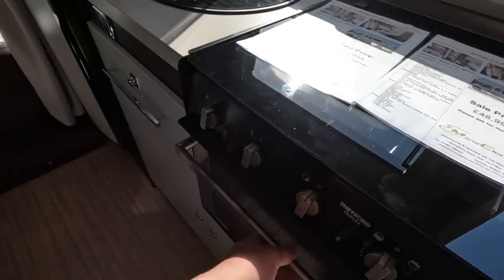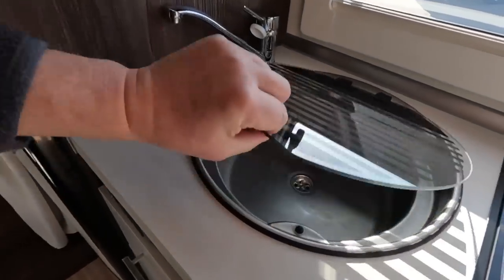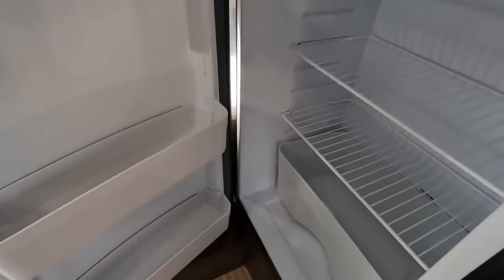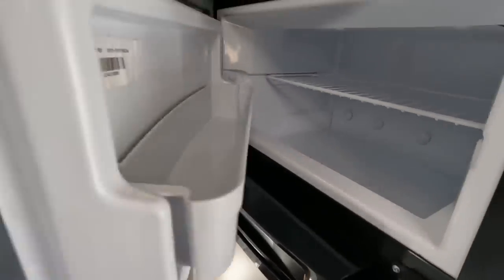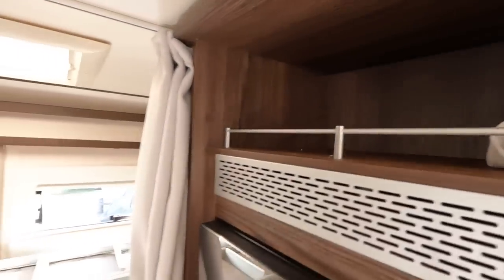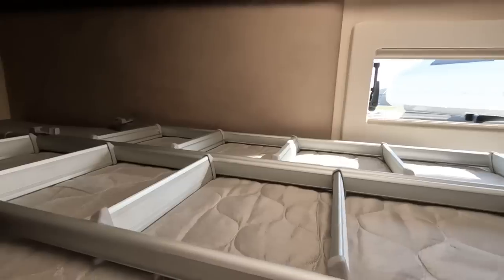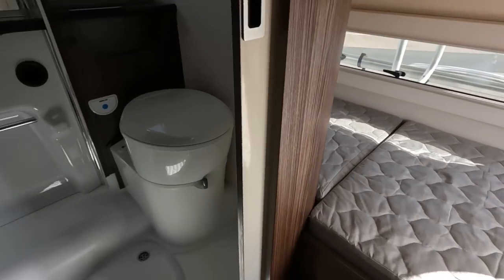There's a triplex oven. More lockers up there. And the reason for all these beds — you've got the bunk beds at the back here. So that gives you more space. It's a way of getting more beds in really, isn't it? It's quite a stylish van.